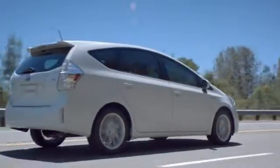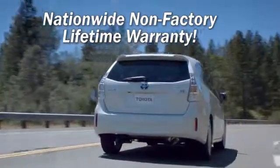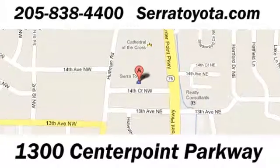Sarah Toyota, home of the nationwide non-factory lifetime warranty, allows you to service your vehicle at any place under our warranty. Stop in to see us at 1300 Centerpoint Parkway.